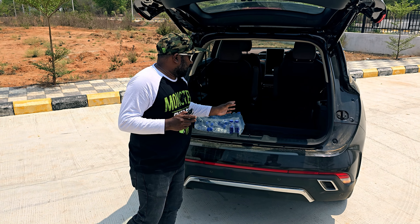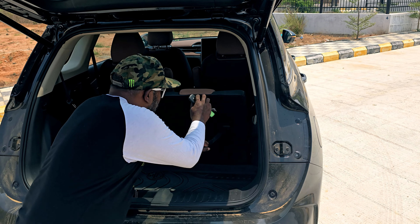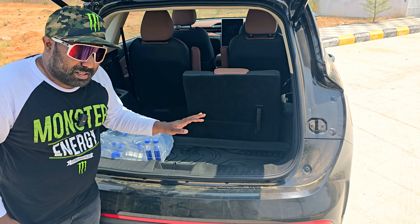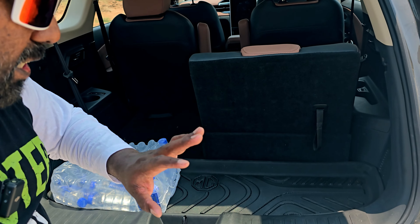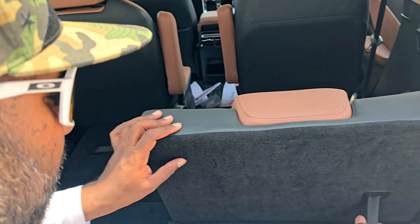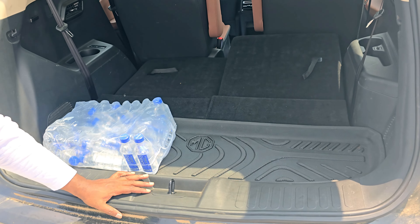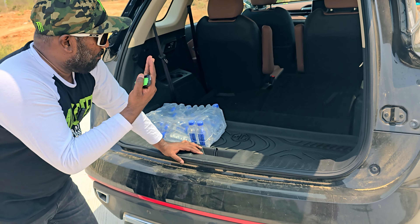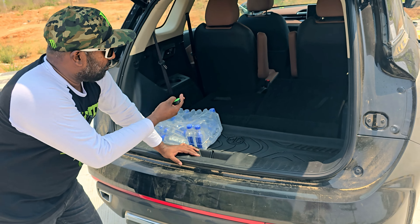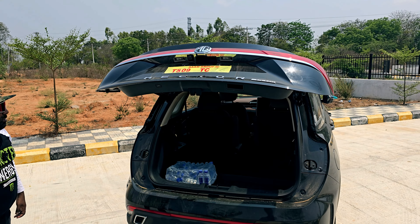The electric tailgate opens up to reveal the third-row seat. The boot space is 155 litres with the third row up, which is manageable. You can fold it flat to make room for 580 litres of boot space — ample luggage space for weekend camping. With the electric tailgate, you can also close it with a press of a button.